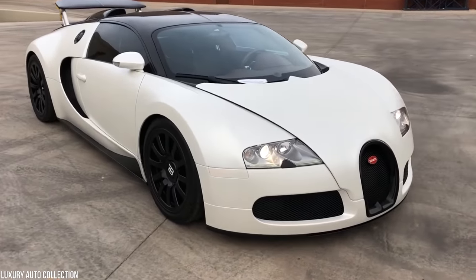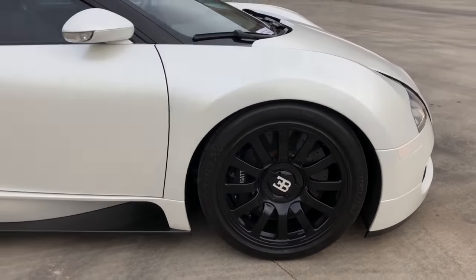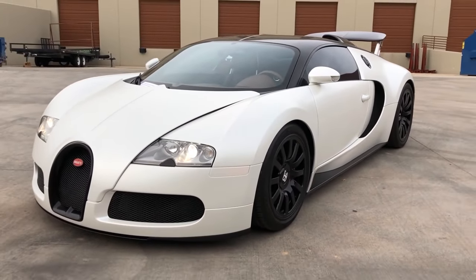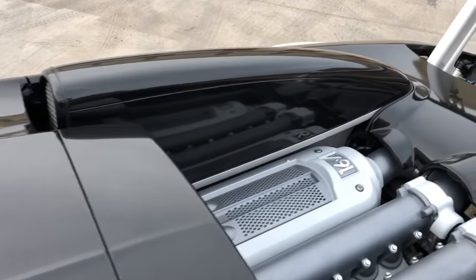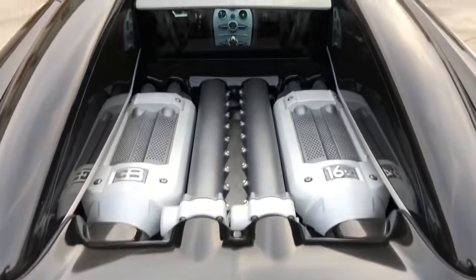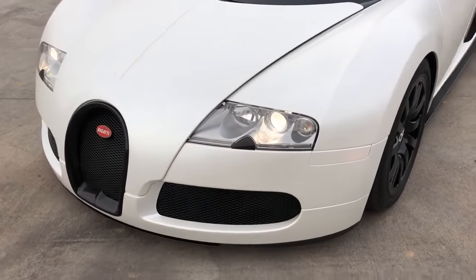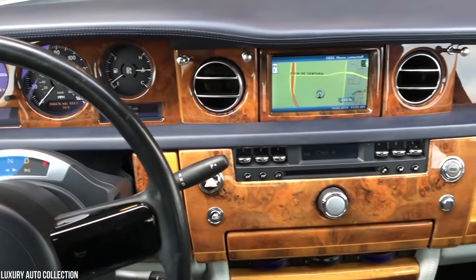The Veyron might just be the most impressive supercar ever built. Bugatti developed the Veyron completely from scratch, and barely any parts or components from existing car concepts were used in its production — it's the pinnacle of supercar performance. The Veyron can reach a top speed of 408 kilometers per hour and is equipped with an 8.0-liter quad-turbocharged W16 engine that puts out more than 1,000 horsepower, propelling it from 0 to 100 kilometers per hour in just 2.5 seconds.